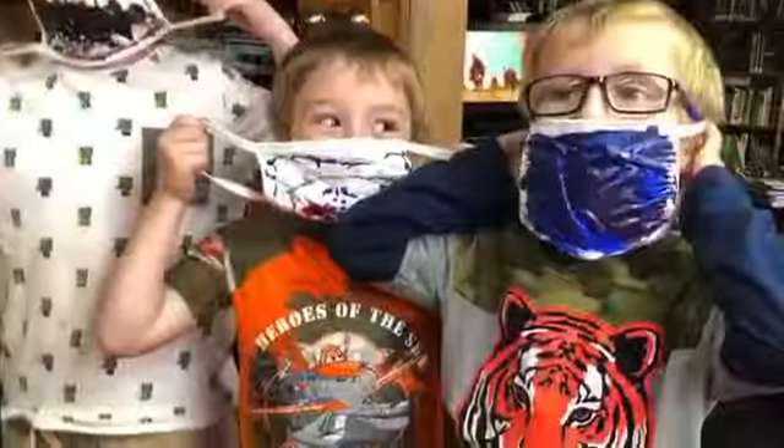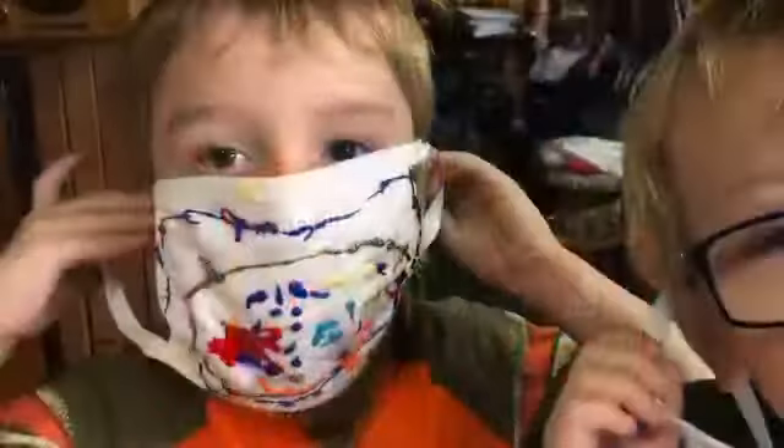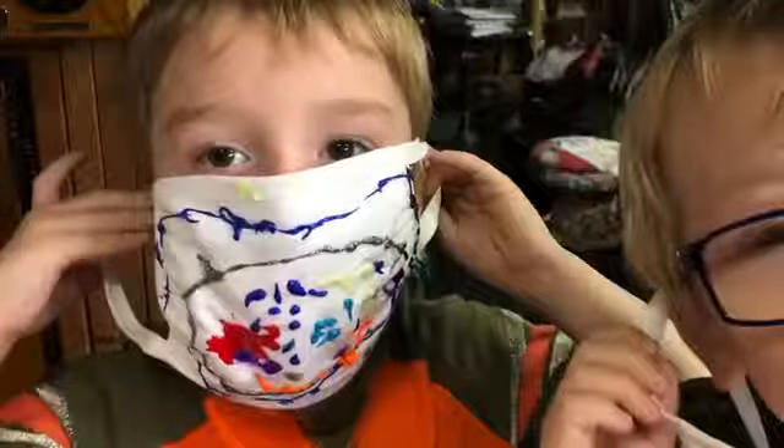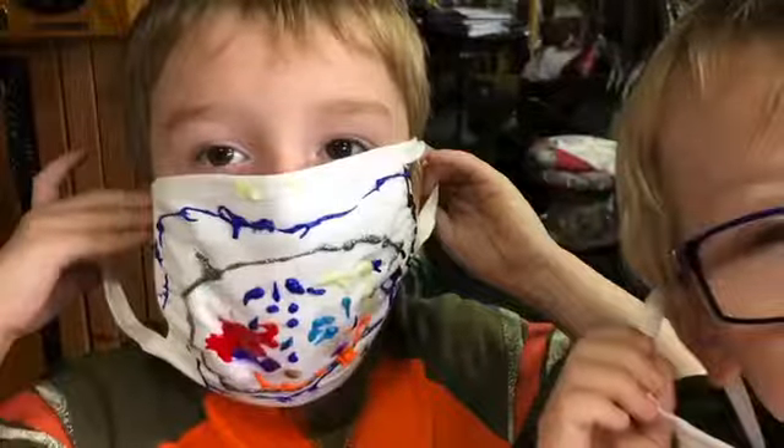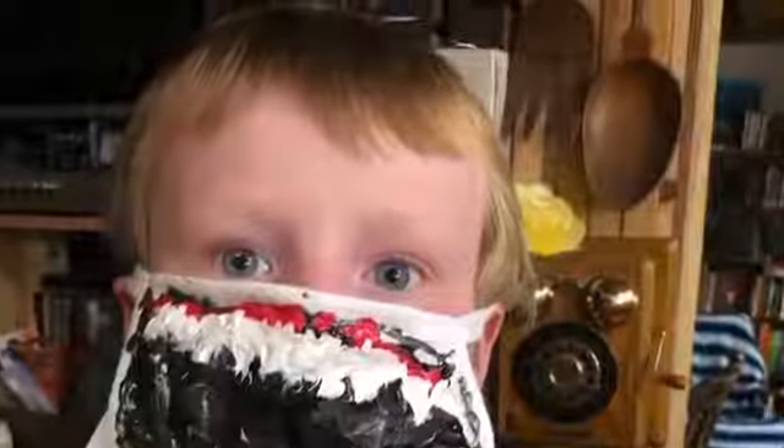Our friend Shauna also decorated a mask using felt tip markers. Once it was dry, she said it did not smell. You'll note that these masks are a little big for the children. You can use small rubber bands on the ear doohickeys, and it will make them fit much better on the kiddos.